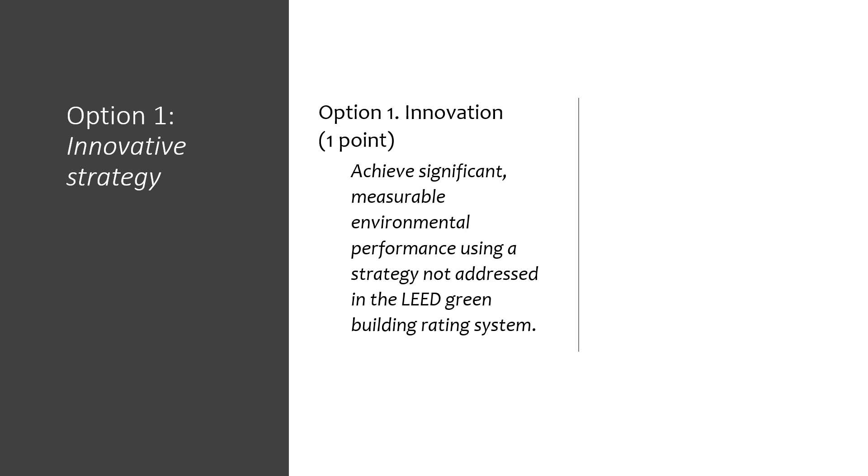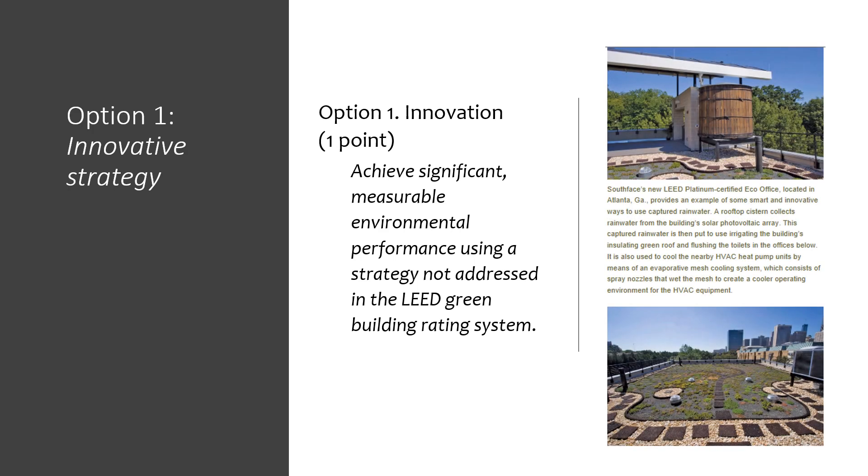Option 1: Innovation — one point. You must achieve significant measurable environmental performance using a strategy not addressed in the LEED Green Building rating system. This allows you to explore new ideas, technologies, or approaches that support environmental, social, or economic improvements. You can come up with something entirely new, or some good innovations can be found in the LEED Innovation Catalog, which is in the LEED Credit Library. There are several types of credits in the Innovation Catalog.